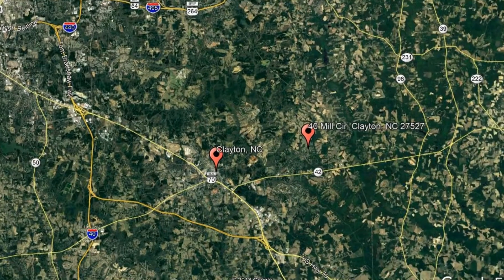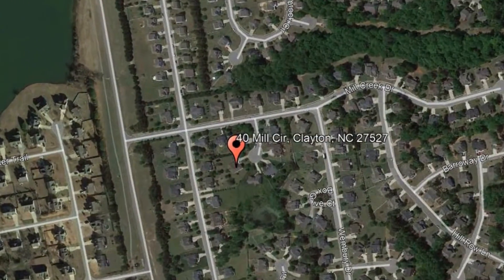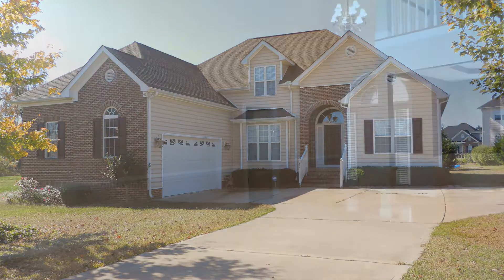Check out this available property and make it yours today. Forty Mill Circle, Clayton, North Carolina. This breathtaking home in Clayton will surely captivate you with its stunning design and useful amenities.